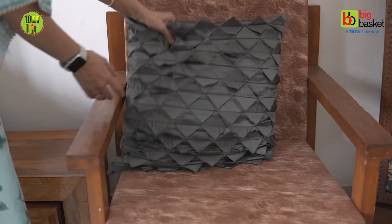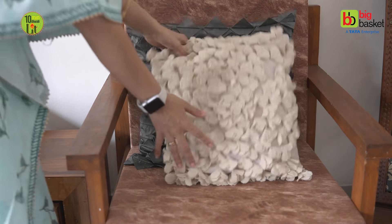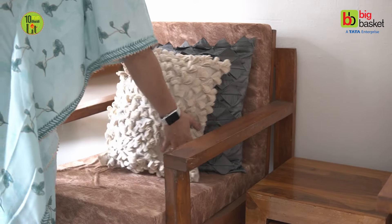Hello and welcome to the BigBasket YouTube channel. Today I am excited to introduce you some fantastic utility-based festive essentials that will enhance your preparation for the celebrations.